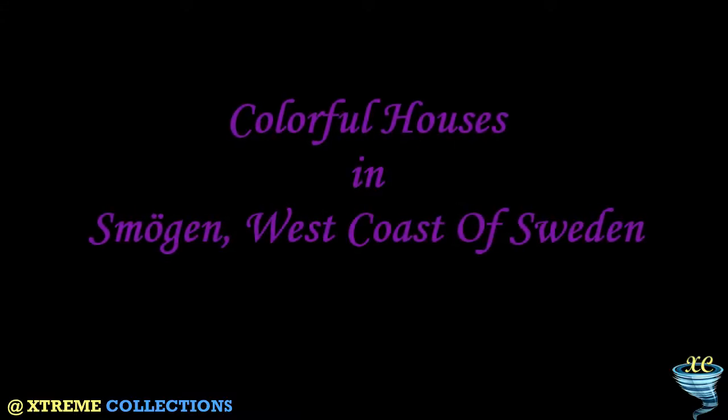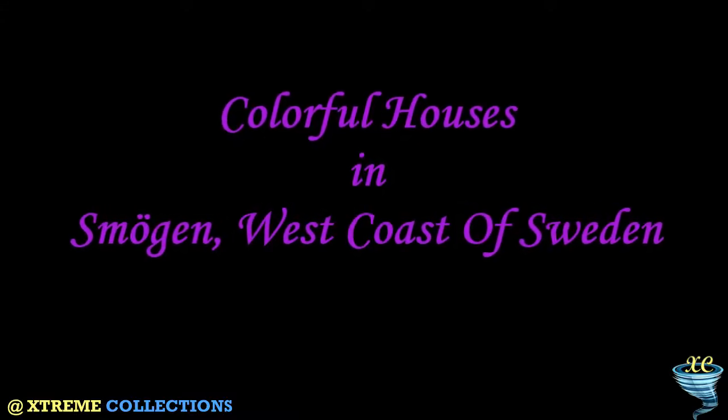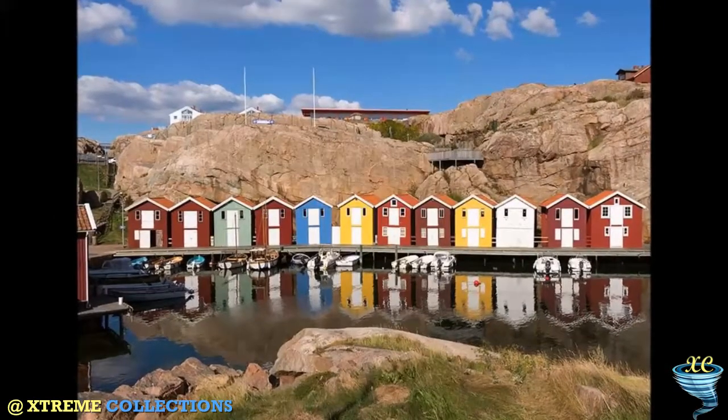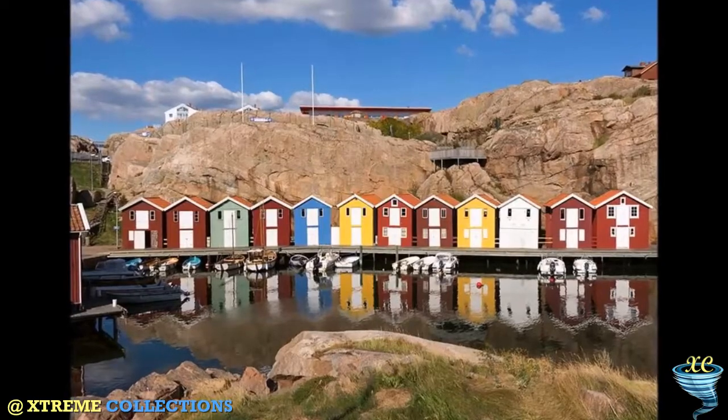Colorful Houses in Smögen, West Coast of Sweden. Smögen is situated in Västra Götaland County of Sweden. It is one of the liveliest summer towns of the Swedish West Coast.